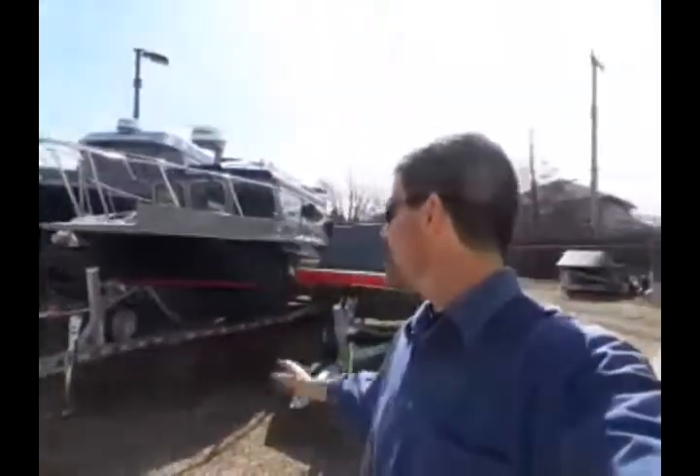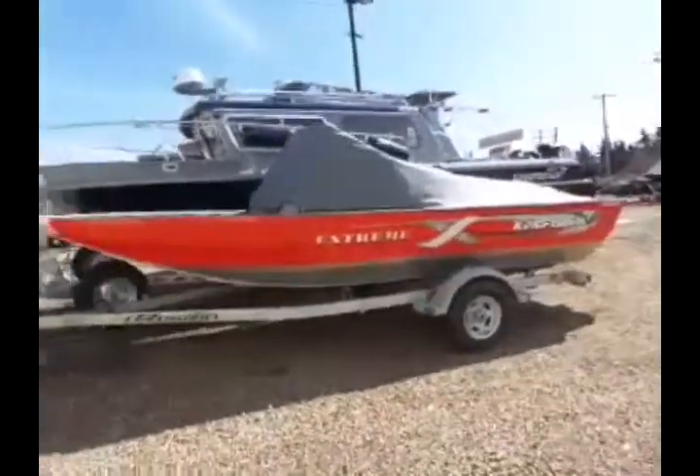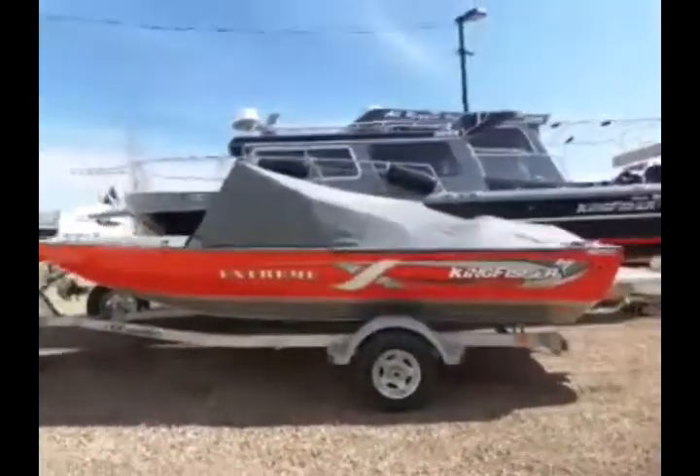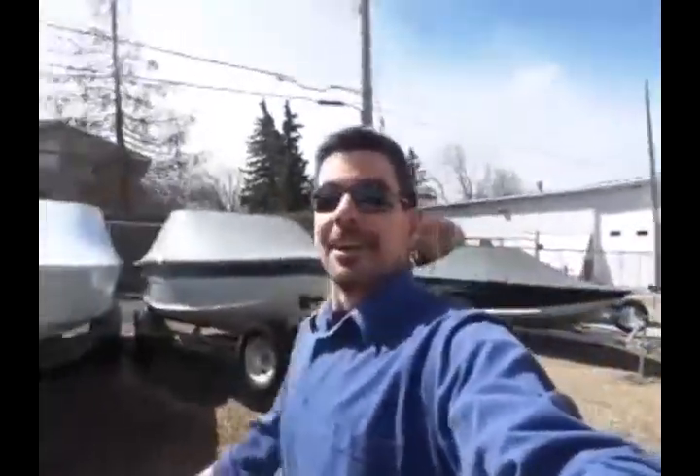This is their outdoor showroom. We have quads, we have side-by-sides, Can-Am, Ski-Doo, and, of course, my favorite — Kingfisher. There's an extreme shallow right there. We do a lot of those jet boats here along the North Saskatchewan River, and I'm looking forward to that. Along with the big Kingfishers, guys heading out to big water, even going over and enjoying the West Coast lifestyle. There's a boat here I want to show you that just came in.